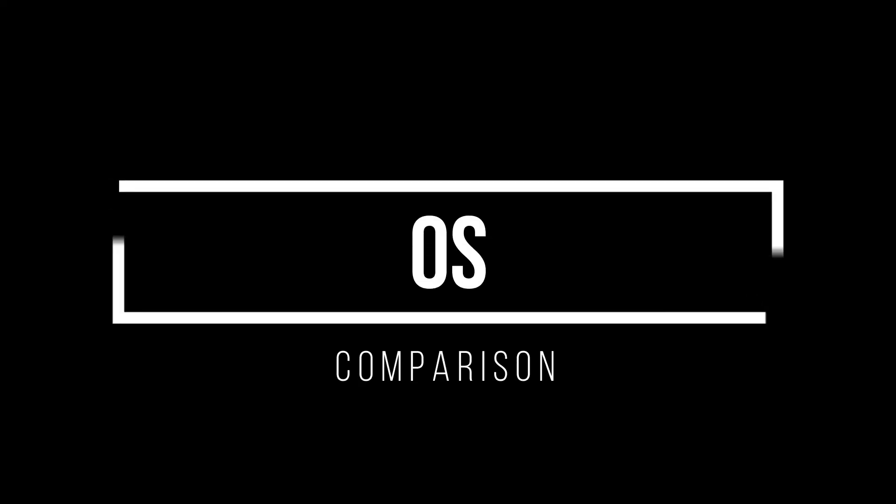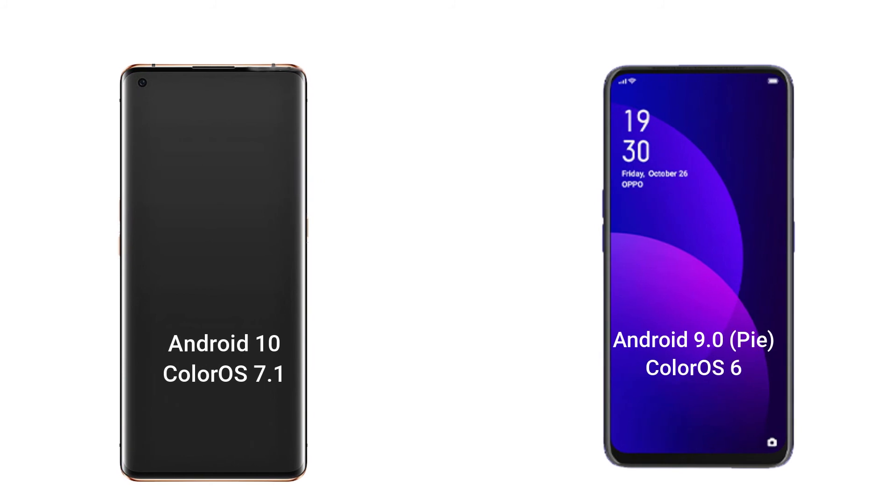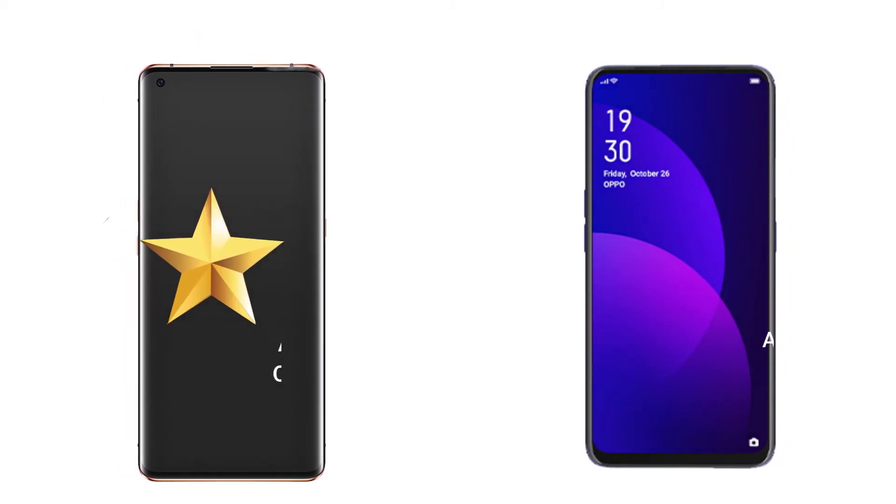For the OS, the Oppo Find X2 Pro uses Android 10 with Color OS 7.1, which differs from the Oppo F11 Pro using Android 9.0 Pie with Color OS 6. So the Oppo Find X2 Pro is superior.